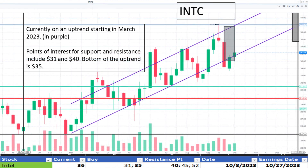Switching to Intel at $36. It's currently near the bottom of its uptrend beginning March 2023. $35 is the bottom of the uptrend range and resistance is noted at $40. It appears to be trading at a discount.